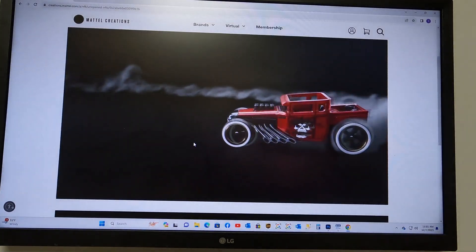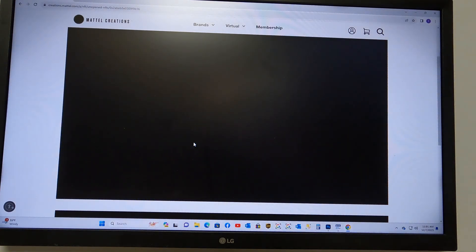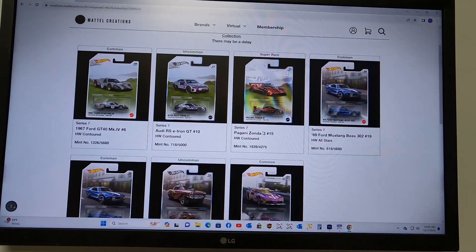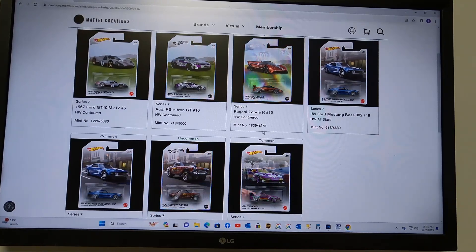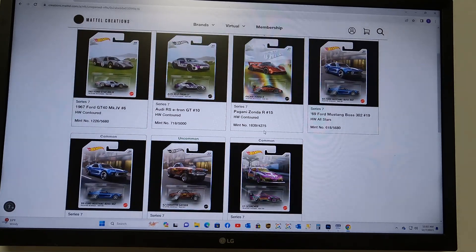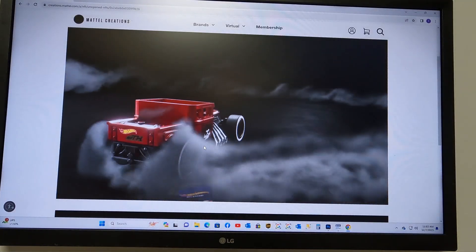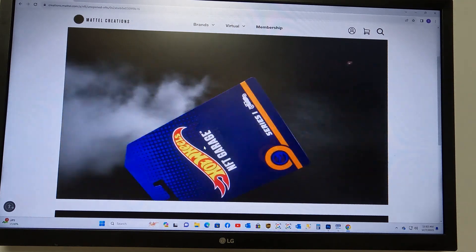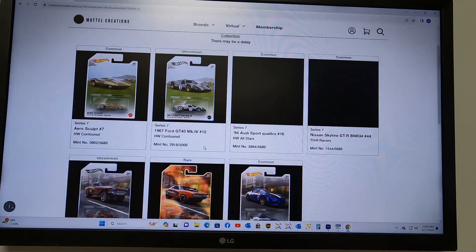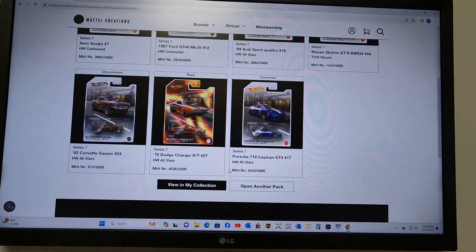Here we go — 8 more standard packs. Standard pack number 9 — another Pagani. I know we're getting Pagani-heavy here, but I'll take it. Any redeemable is a help. Standard pack number 10 — we get nothing. We are 2 for 10 in standard packs.